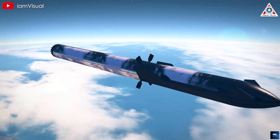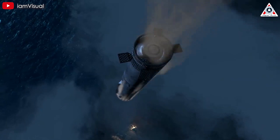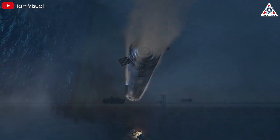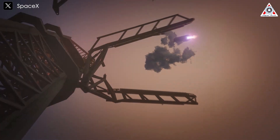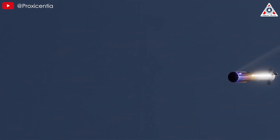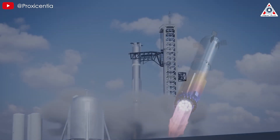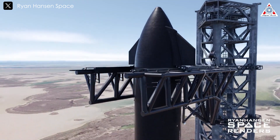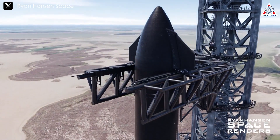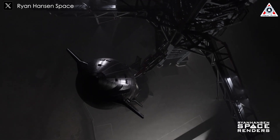SpaceX wants to catch the booster in the giant Mechazilla arms, which sounds kind of insane. And because this is the largest flying object ever made, this incredibly insane feat is going to be one of the most impressive aspects of SpaceX's Starship performance in Flight 5. It's ready to happen this Sunday. So how will the Starship Flight 5 launch unfold, and what's going to happen with Mechazilla's first attempt to catch the booster?